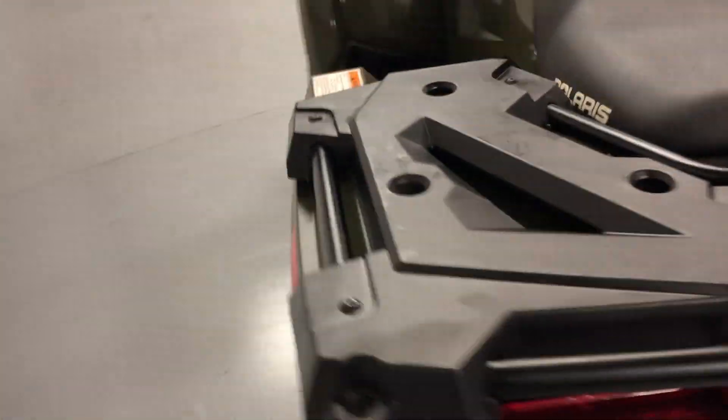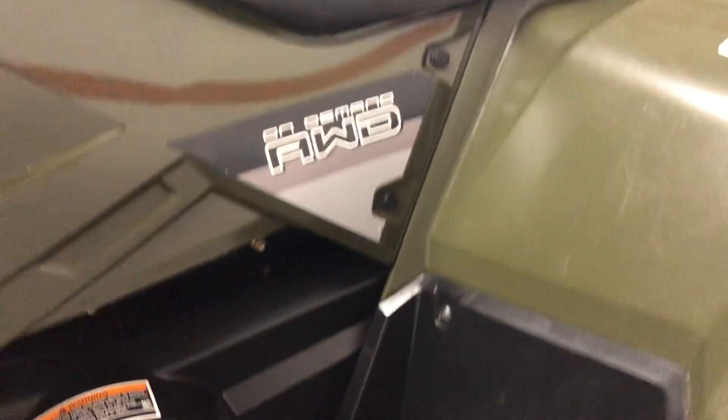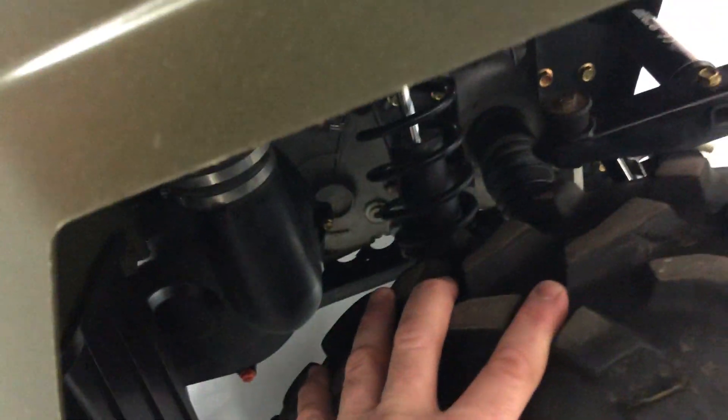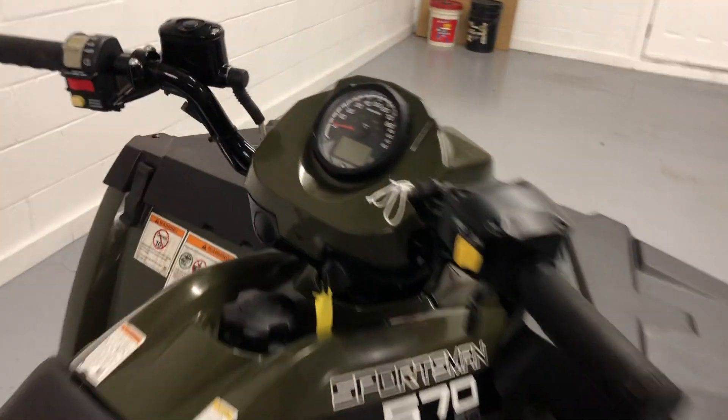I don't see any cracks or breaks anywhere in the plastic — just a little dirt there. The engine is very clean, the front end is really clean, and the tires are really good with a lot of tread. You can see it has two-wheel drive and four-wheel drive. The only add-on I see is an aftermarket rack.